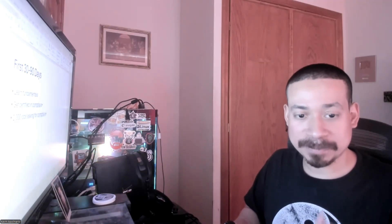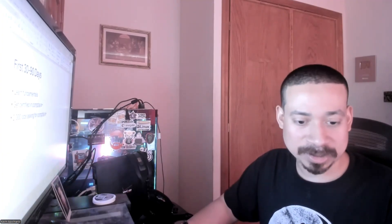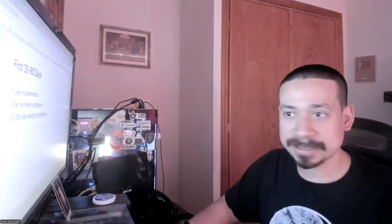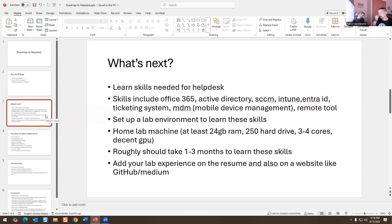Now it's time to build a home lab and learn the skills. So what's next? Learn the skills for helpdesk: there's Active Directory, Office 365, SCCM, Intune, Intune ID, a ticketing system, MDM mobile device management, and remote tools you use to remote into people's machines — AnyDesk, Zoho, TeamViewer, whatever people are using these days. Set up a lab and learn these skills.